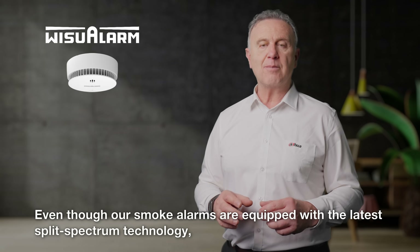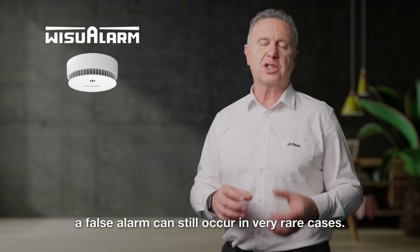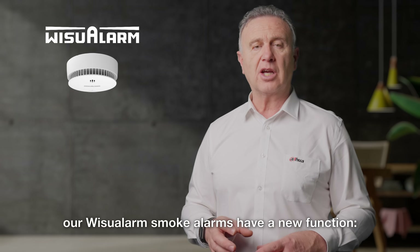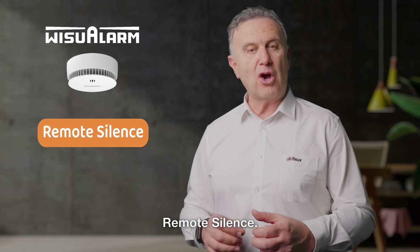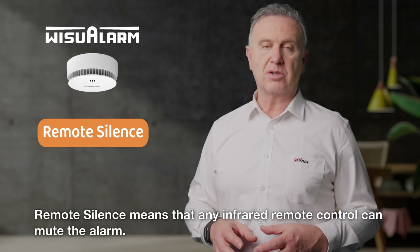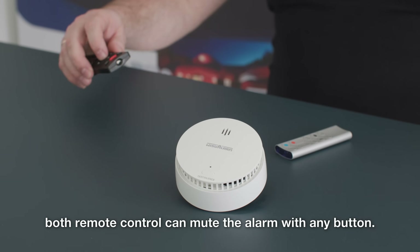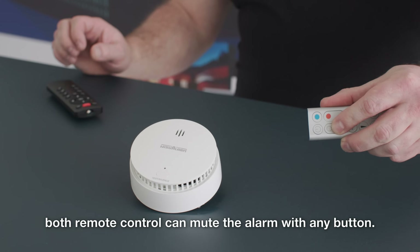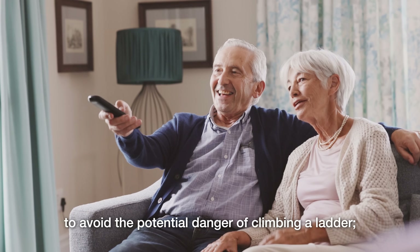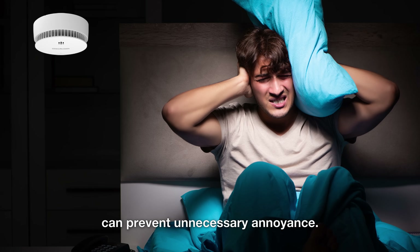Even though our smoke alarms are equipped with the latest split-spectrum technology, a false alarm can still occur in very rare cases. But this is not a problem at all. Compared to the previous models, our Weezoo smoke alarms have a new function: Remote Silence. Remote silence means that any infrared remote control can mute the alarm. Here, we are using a TV remote control and a Dyson ventilator remote control for testing. Both remote controls can mute the alarm with any button. This feature is especially helpful for the elderly to avoid the potential danger of climbing a ladder. For those who are sensitive to noise, the immediate muting by remote control can prevent unnecessary annoyance.